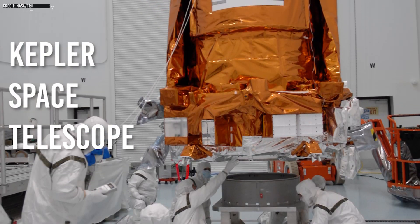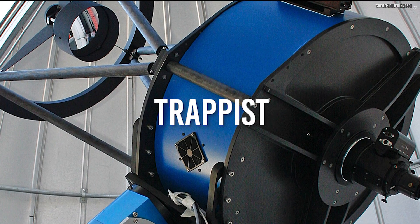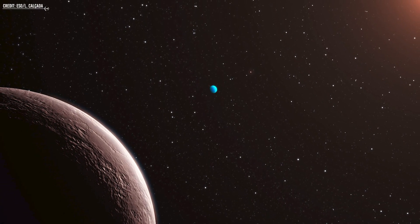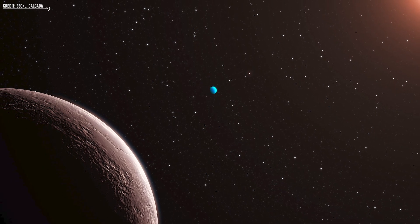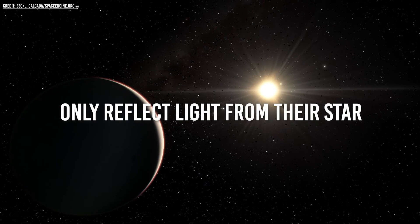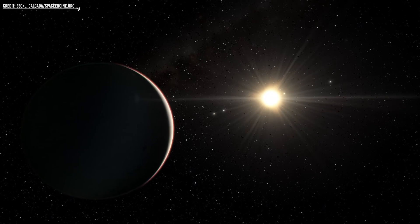Two of the most famous instruments used for this are the Kepler Space Telescope and TRAPPIST. Although exoplanets can be effectively detected by indirect methods, observing their moons, known as exomoons, is much more difficult. Exomoons are smaller and only reflect light from their star, making direct observation and confirmation challenging.